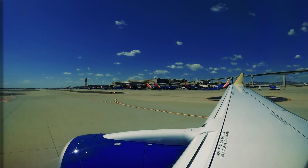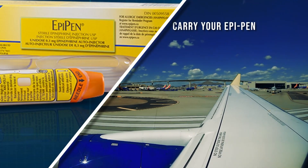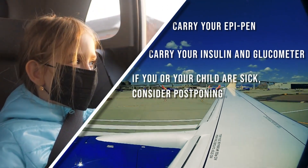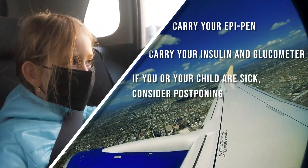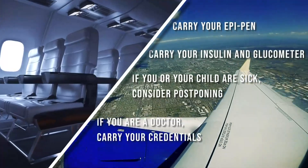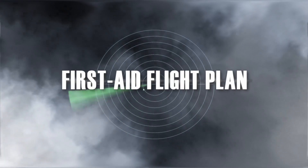If you are a patient and you are traveling, please make sure that you keep any of your life-saving medications with you — do not check it, do not put it in your luggage. Doctors say if you are allergic to something, carry your EpiPen. If you are diabetic, have your insulin and glucometer handy. If you're traveling with a sick child or don't feel well, consider postponing your trip. And if you are a doctor, make sure you have your credentials accessible — you never know when the shout down the aisle will come. For Investigate TV, I'm Rachel DePompa.